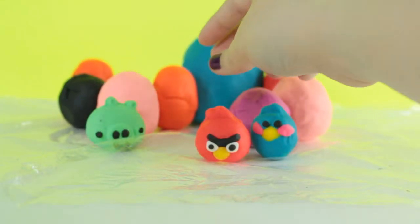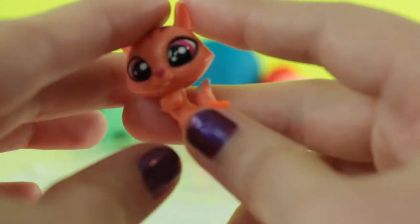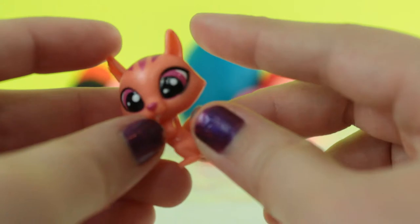Now I'm gonna open up an orange Play-Doh egg, and it looks like we got a cute little chipmunk from LPS.